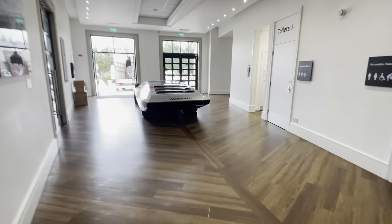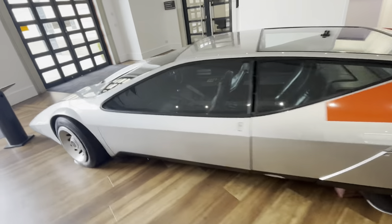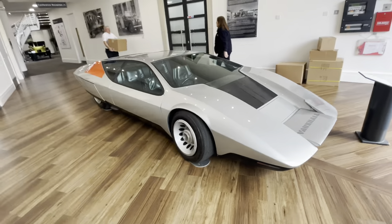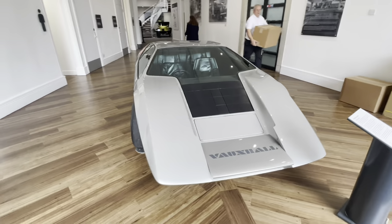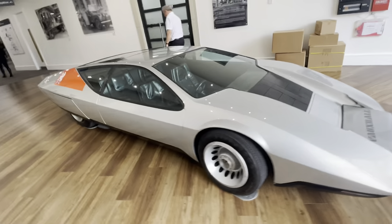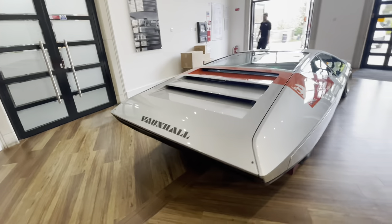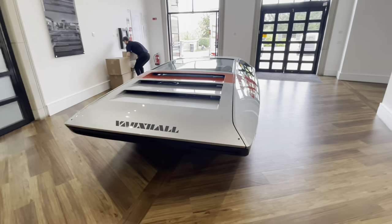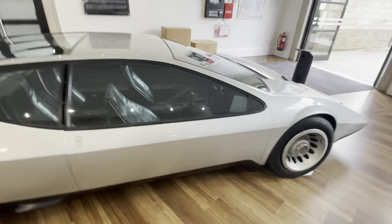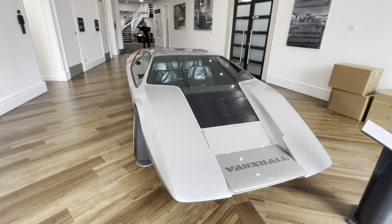Okay guys, we've got another Vauxhall - something you don't see every day: the SRV concept. Very futuristic, out of this world. Now I've just seen the sign board - at what year do you think this was produced or designed? 1970! Wow. For a 1970s car, that is pretty impressive - an impressive design.